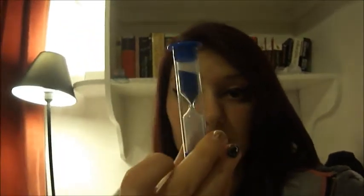They also give you a timer, which is full of blue sand, and you use it to time your tooth brushing — one and a half to two minutes, which is the recommended brushing time.